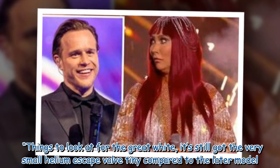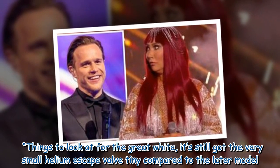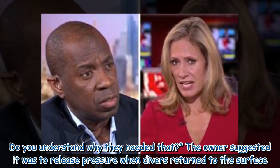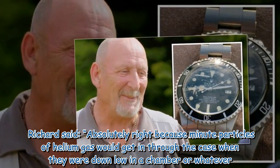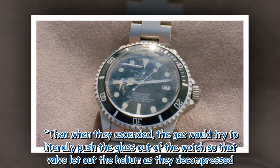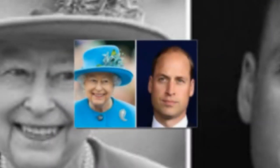Richard pointed out features of the great white: "It's still got the very small helium escape valve — tiny compared to the later model. Do you understand why they needed that?" The owner suggested it was to release pressure when divers returned to the surface. Richard confirmed: "Absolutely right — minute particles of helium gas would get in through the case when they were down in a chamber, and when they ascended, the gas would try to literally push the glass out of the watch, so that valve let out the helium as they decompressed."